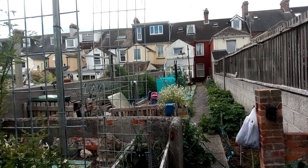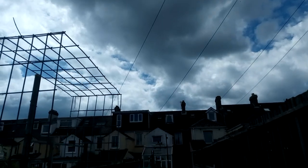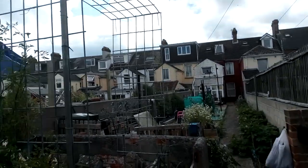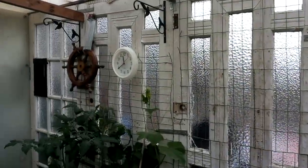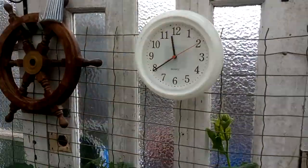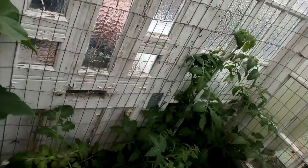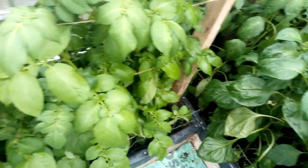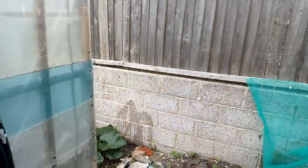Good morning everybody. Welcome to cloudy Weymouth. Thank goodness for that. It's still very hot, but it's cloudy. It's Thursday morning. I'm back at the big garden. It's 20 to 12. I've just watered in here. I haven't brought Boris with me today, but I've given these a really good soak.